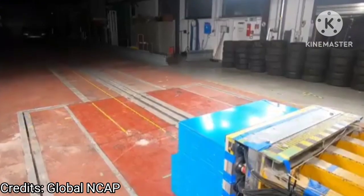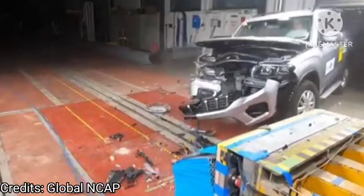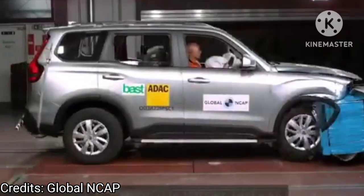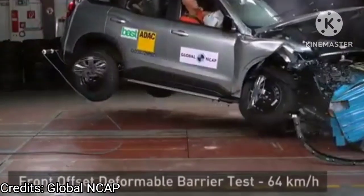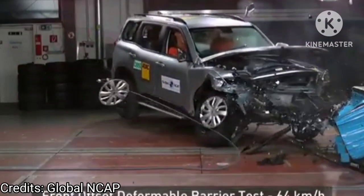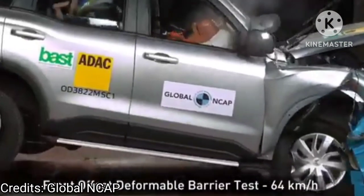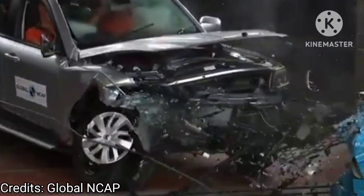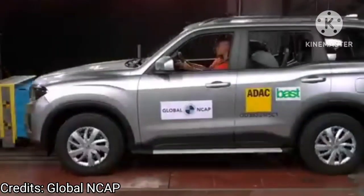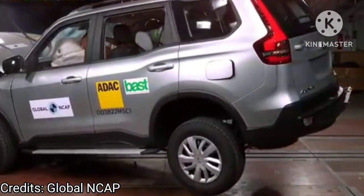of Global NCAP safety tests under the new safety test protocols. However, it gets a three star rating in the child occupant test. Mahindra's SAV scored 29.25 points out of a total of 34 in the adult occupant protection test, resulting in a five star rating. Testers rated the protection offered to the driver and passengers' head and neck as good, however protection for the chest is shown as marginal.